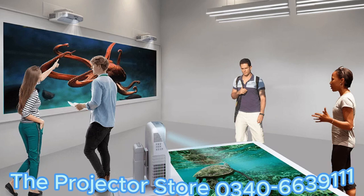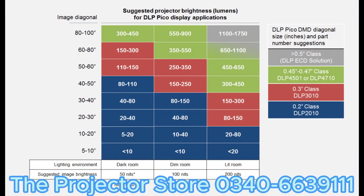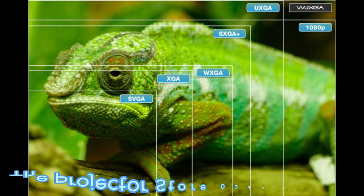Now, let's talk about some tips to enhance your projector experience. Firstly, make sure to choose the right projector for your needs. Consider factors like brightness, resolution, and connectivity options to ensure a seamless experience.